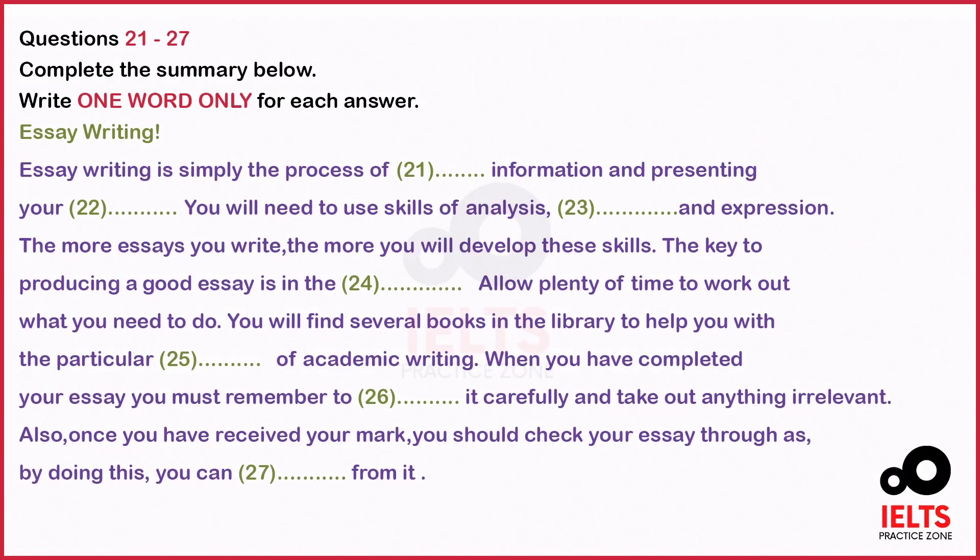Now turn to part three. You will hear a student, Alex, asking his tutor for advice about essay writing. You now have 30 seconds to read questions 21 to 27.